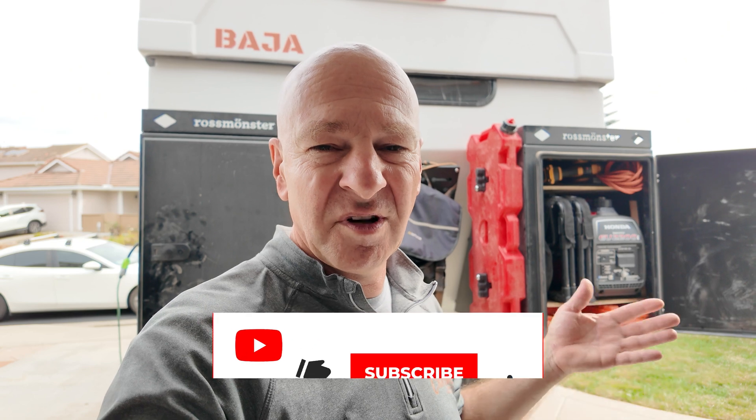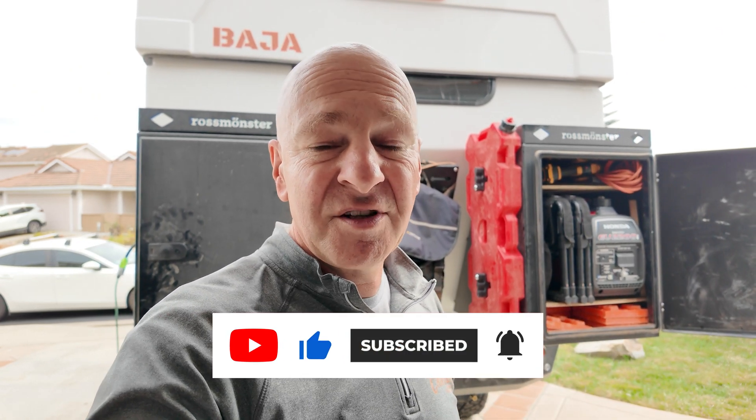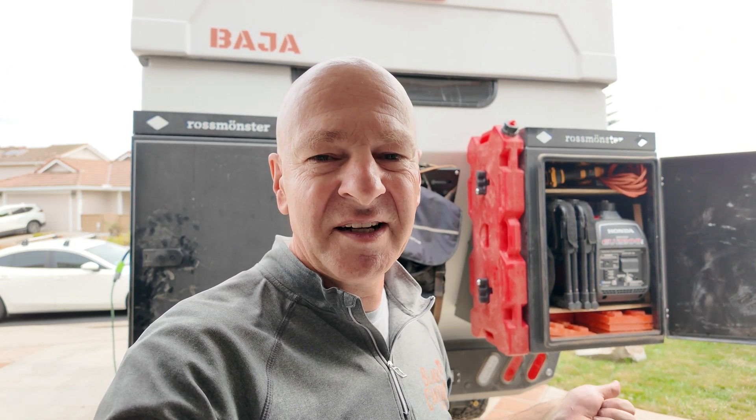I'll be at my home base for another week and then head out for around 10 days exploring somewhere here in Southern California. There should be an opportunity to test out the generator, let it run for a few hours, and then report back on my experiences with the Honda generator. That's it for today's video — I hope you liked this content. If you did, please give it a thumbs up, subscribe if you haven't, and I'll see you next time. Thank you for watching, have a great day!